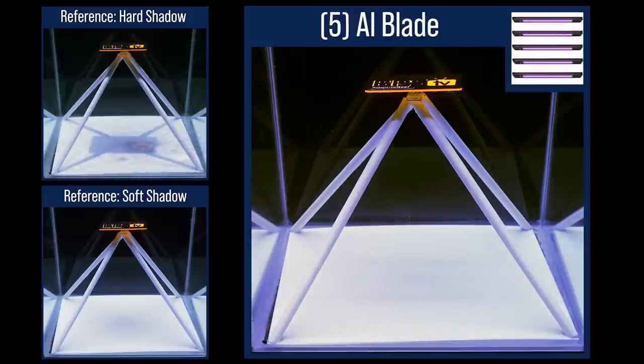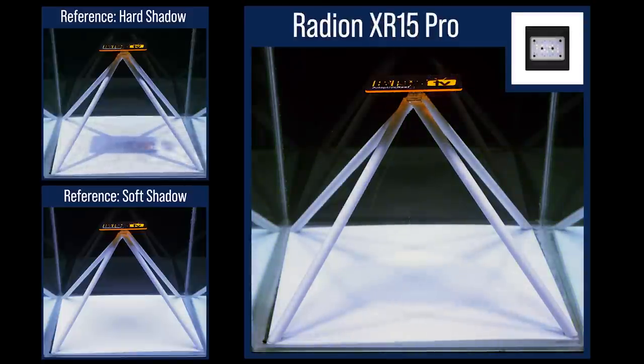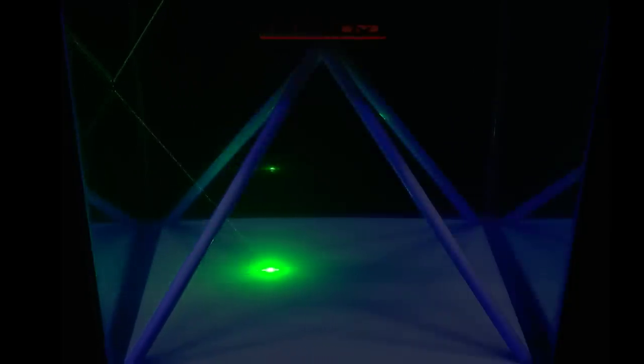Going to five AI Blades evenly spaced over the tank, only the most discerning eye who knew what to look for would be able to visually detect the shadows, they're that soft. The Max Back Jump produces harder primary and secondary shadows, likely a result of the somewhat small form factor and narrow angle lens or puck design. The Radeon XR15 Pro is an interesting result — a very soft primary shadow directly under the light and obstruction plate, with moderate secondary and tertiary shadows, all a result of a medium-sized form factor light with ultra-wide HEI2 optics reflecting off the glass.